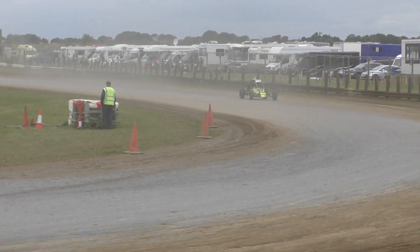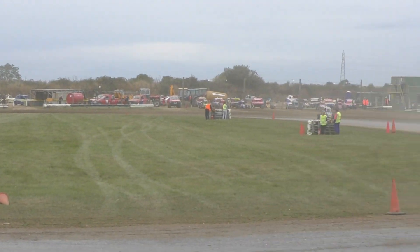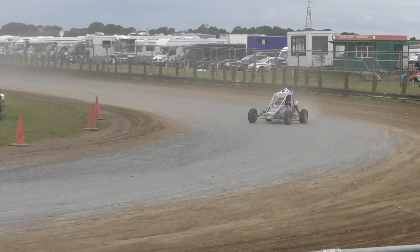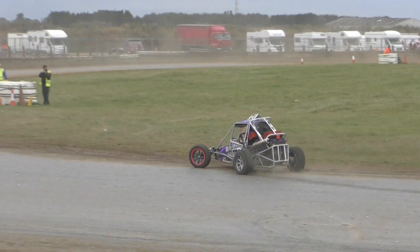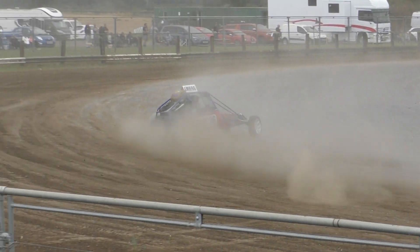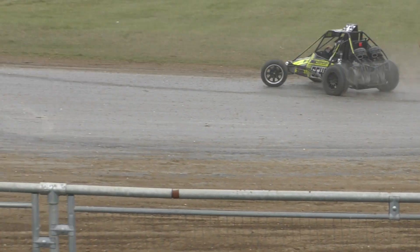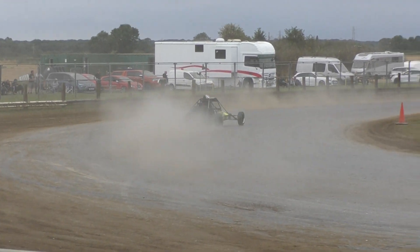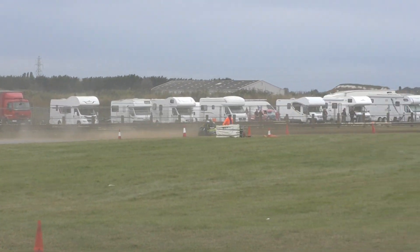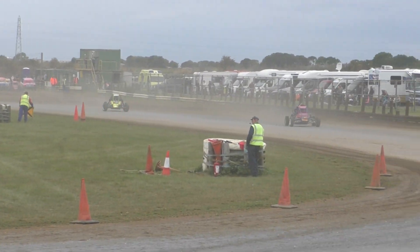It's the Scunthorpe 45 still leading, and that's the LM696 of Wayne Wayne. Scunthorpe 34, Daniel Wade — he's gone south, car number 34.